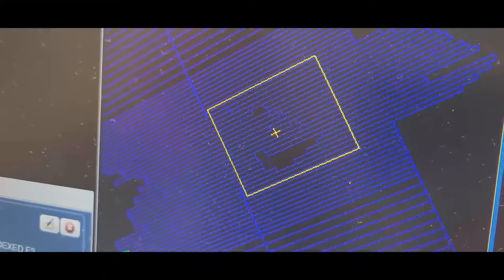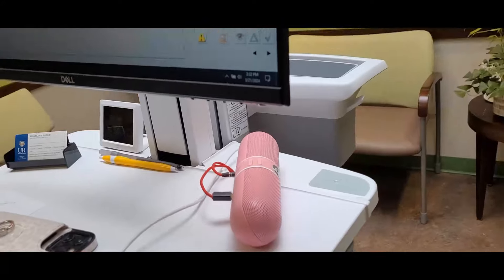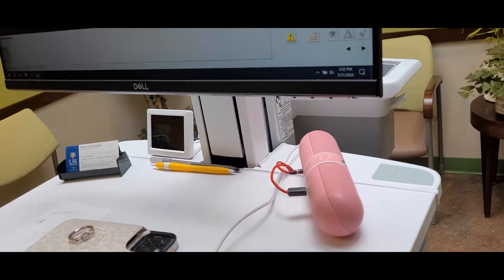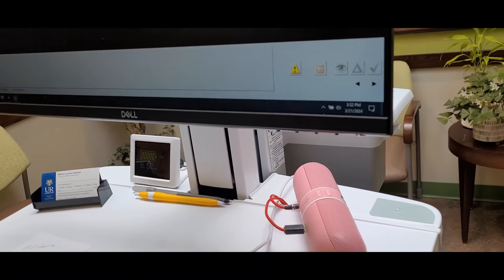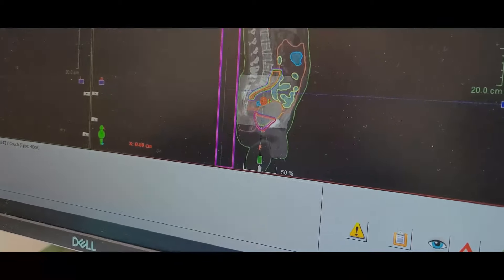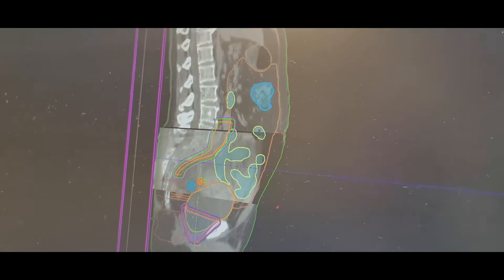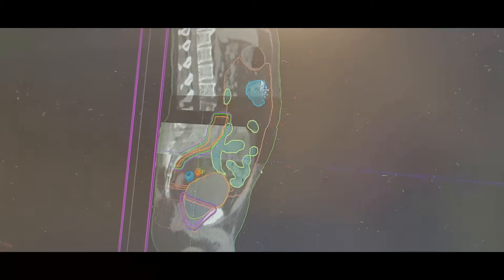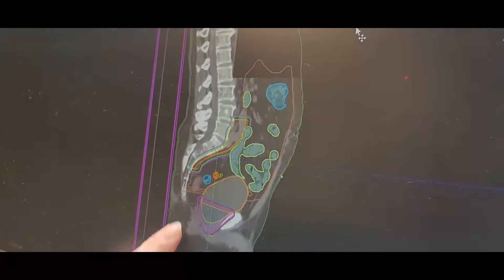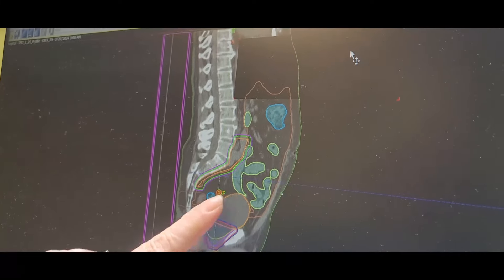And that's when the machine's coming directly over the top of me? All the way around you, yeah. This is kind of cool to look at. So when you had your markings done on day one and we went upstairs and did the CAT scan — so this is your body looking at it from the side. Your tailbone, your spine.